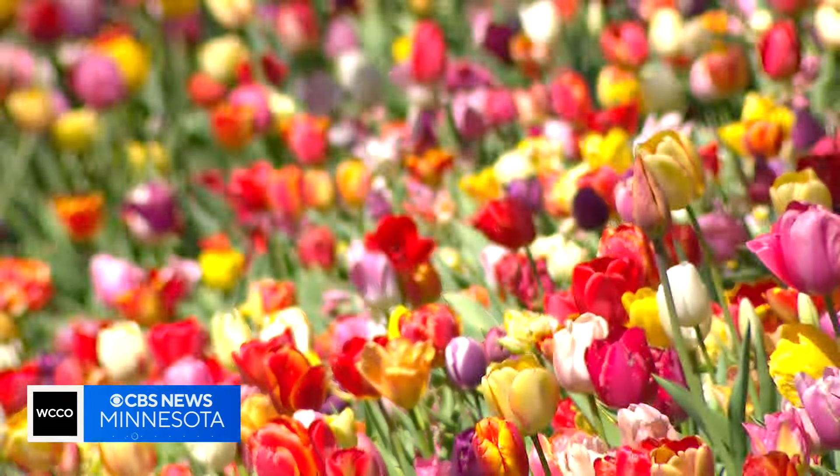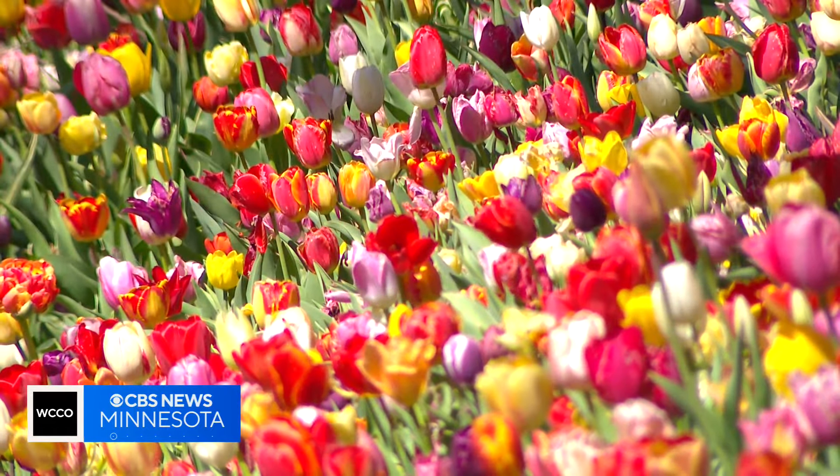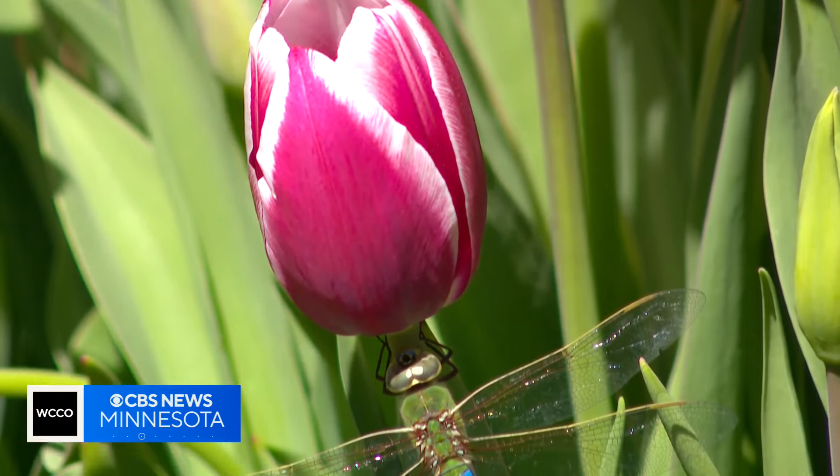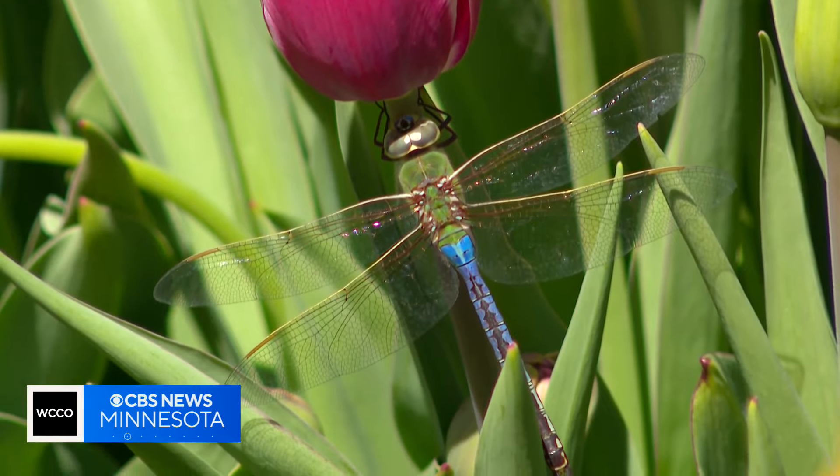The savvy sanctuary for squirrels and seasonal rains have helped this garden breathe life into the season. Just makes you feel like spring is here. Blue skies — you couldn't ask for anything better. With photojournalist Brad Early, Minnesota is rewarding us.